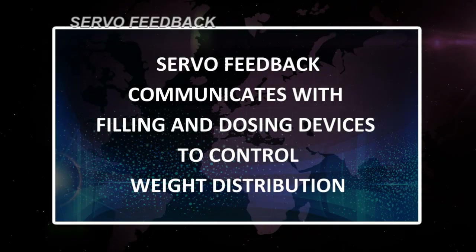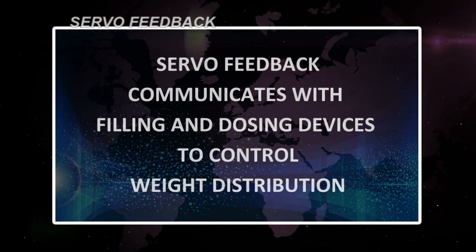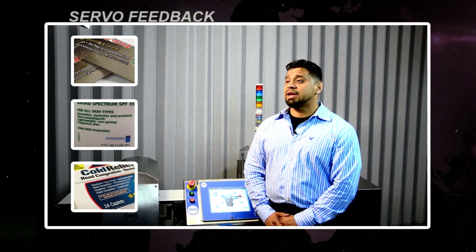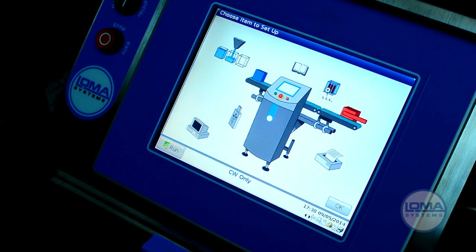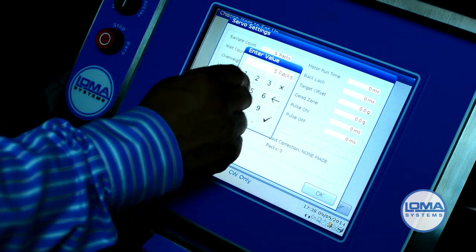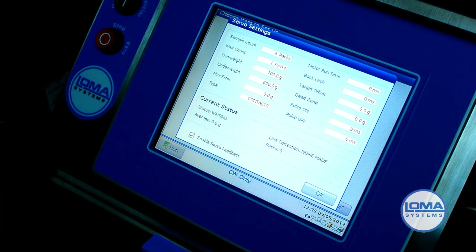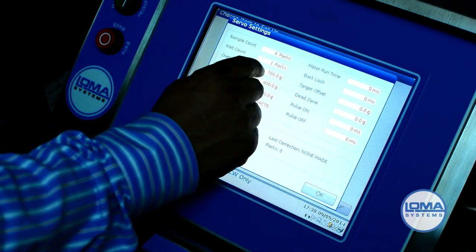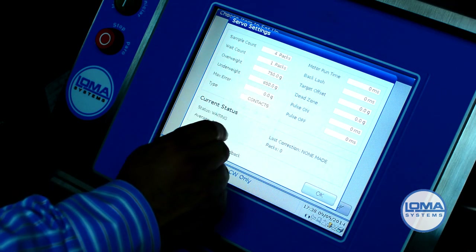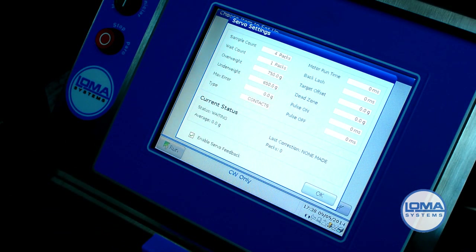Servo feedback communicates with filling and dosing devices to control weight distribution. We work with a pharmaceutical processor in the UK who consistently relies on servo feedback to their dosing device to ensure that each bottle meets the labeled weight. Enabling servo feedback is a quick four-step process: tap the filling icon, check enable servo feedback, set sample count, and set overweight and underweight.